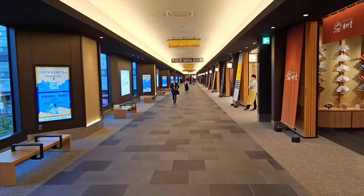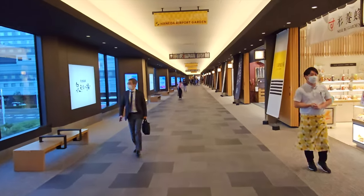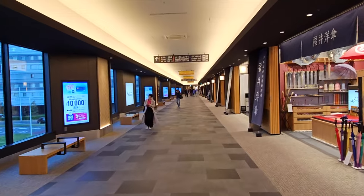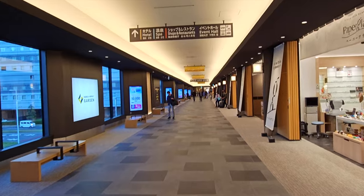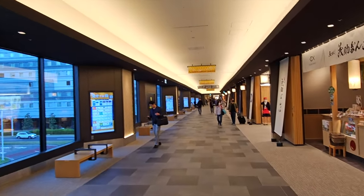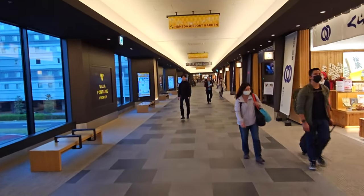It's really nice and really new. We see a shop that sells fans, there are tea shops, there are places to sit. If you have a long time before your flight, or even a long time between connections, I think this is a really great place to check out and do some shopping.